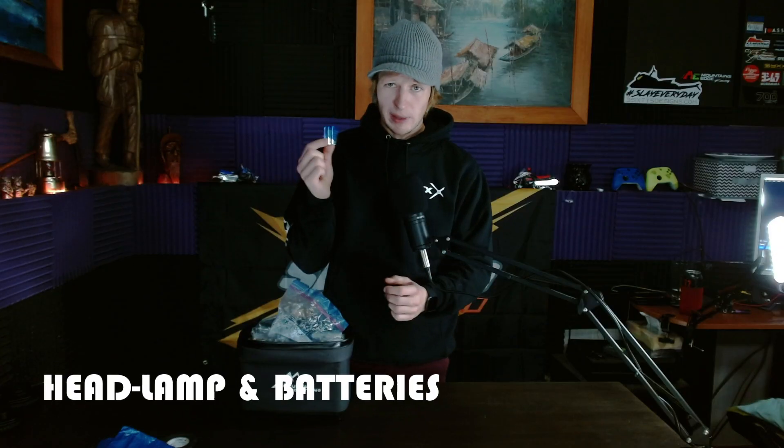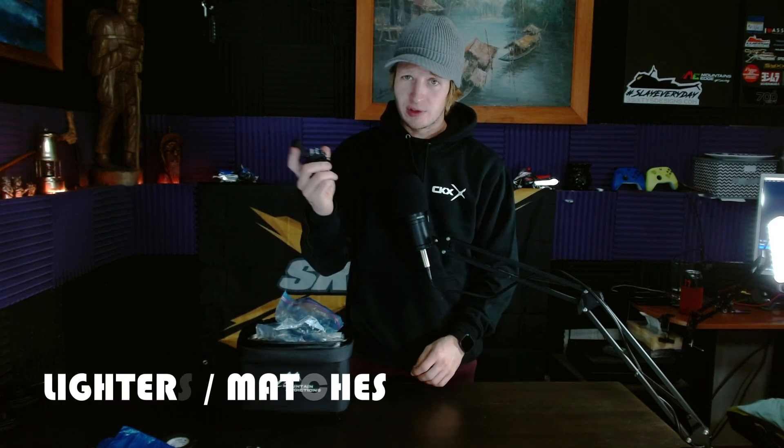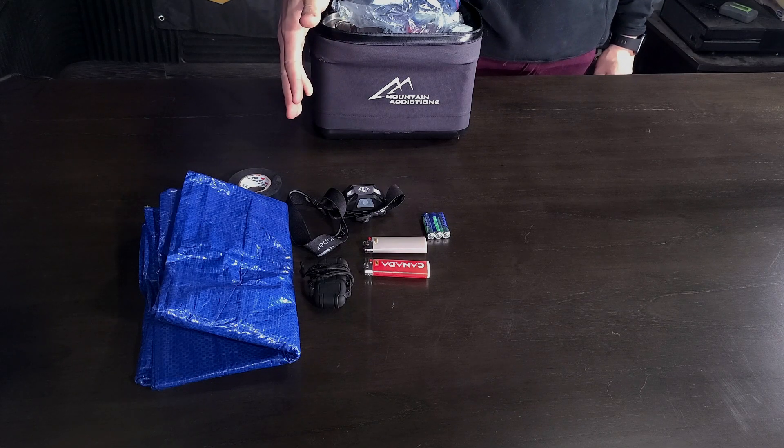In this bag I have a headlamp and spare batteries for the headlamp. I also have a couple of lighters in here — carrying two. A waterproof butane lighter in there. So I basically have multiple ways of starting fire as well as a source of light. I carry a flashlight in my day kit as well, so I've got backups to the backups.